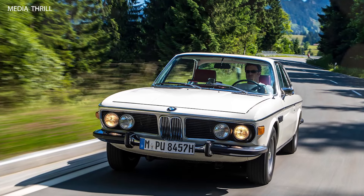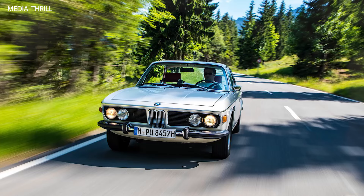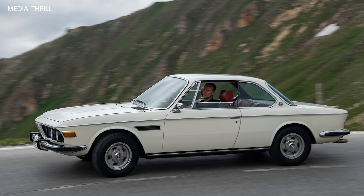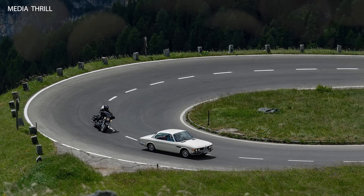The BMW 3.0 CSI, introduced in 1971, is a classic luxury coupe that holds a significant place in BMW's history. Here are 15 facts about the BMW 3.0 CSI, 1971.